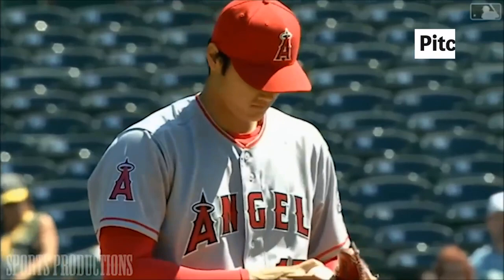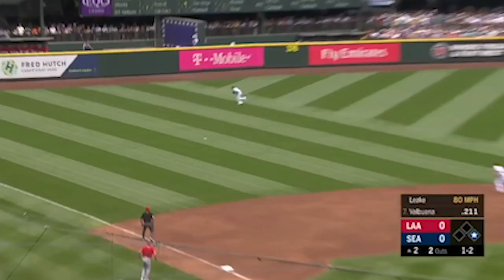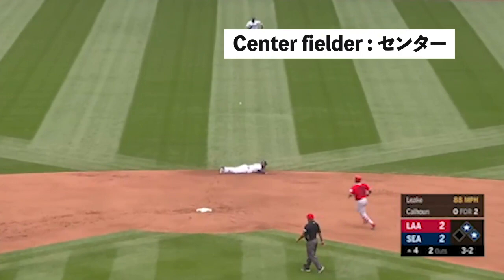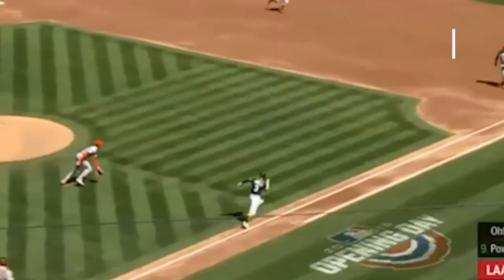Pitcher (ピッチャー). Catcher (キャッチャー). Shortstop (ショート). Left fielder (レフト). Center fielder (センター). Right fielder (ライト).